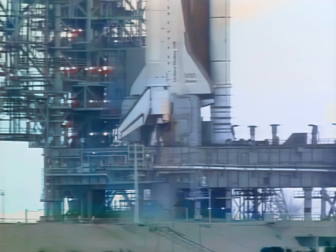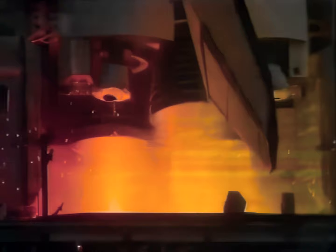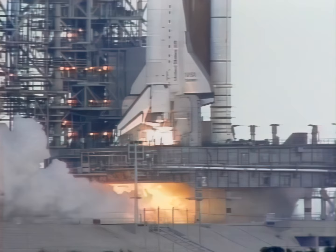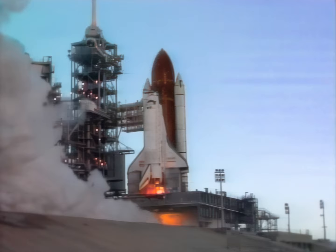T-minus 15, 14, 13, 12, 11, 10 — one of the final steps in clearing Discovery to fly. 7, 6, we have main engine start. But no matter how much effort is put into making the shuttle as safe and reliable as possible, there will always be risks in the exploration of space. Commander Rick Hauck: We are confident we will launch and come back safely. But there are no guarantees associated with that, and there can't be. The only way you can guarantee that much safety is to never launch. 3, 2, 1, and liftoff.